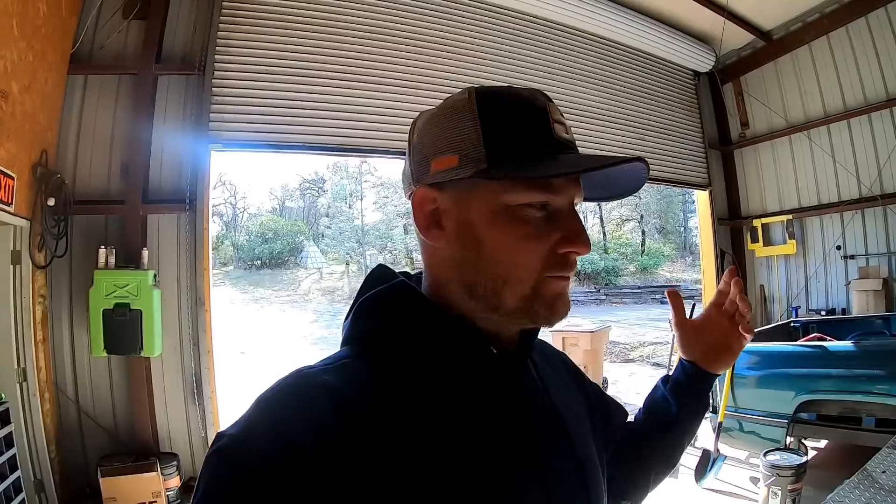You know, little utility trailer, dump trailer, enclosed trailer — each one of them has either a different size ball or a different ride height for the front hitch. I don't like a trailer doing a wheelie. I don't like it doing a nose dive. I like the trailer looking nice and clean and professional, riding nice and level. So I have pretty much a different hitch for every single trailer I have and it's getting kind of ridiculous. Let me just show you the inside of my toolbox.